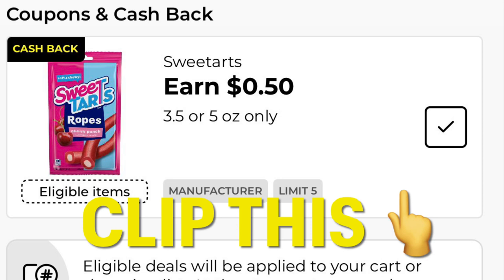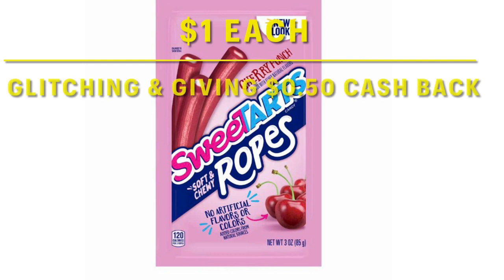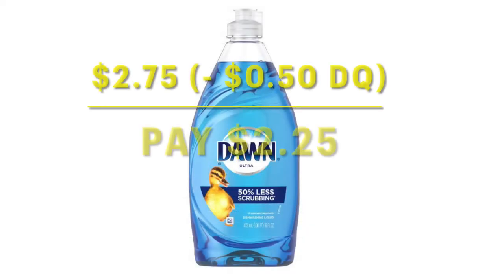This is going to be a glitch right here. Go ahead and clip this coupon — it is attaching to the bags of Sweet Tarts Ropes that are $1. Just make sure that when you scan with your Dollar General app in store, the coupon shows up under it when you scan it. We've also got this $0.50 off of one Dawn product and it is attaching to the regular Dawn dish soap. I'm going to grab one of those because we are in need of them, and it's only going to make my out-of-pocket for that $2.25.